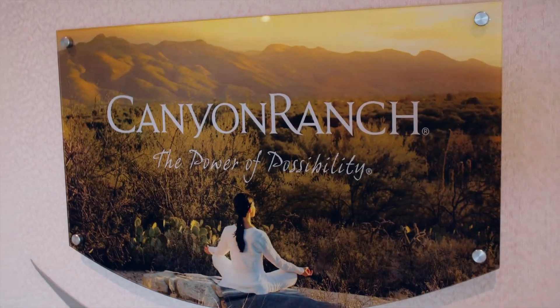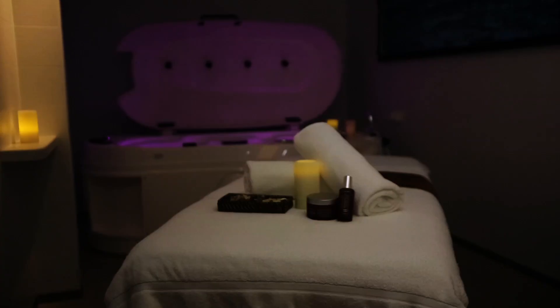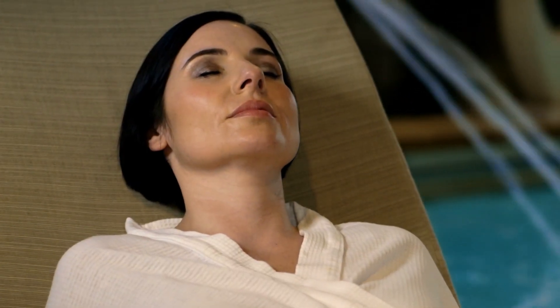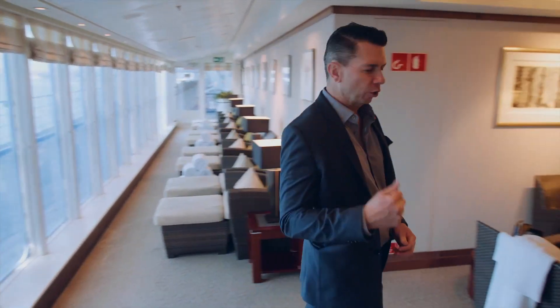Welcome to Canyon Ranch Spa. Of course, today wellness experiences are of the utmost importance to luxury guests. Canyon Ranch Spa provides over 20 treatment rooms, an aqua therapy pool, and all the treatments you could ever ask for. Our partnership with Canyon Ranch has expanded with the creation of Muriel, now on board Queen Elizabeth and Queen Victoria, and soon to be coming to Queen Mary 2 in 2020. So if you don't mind, I think I'll go for a little relaxation.